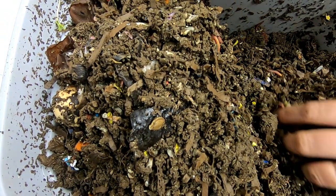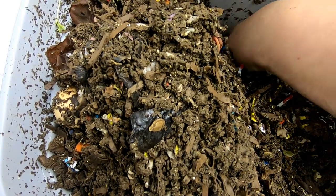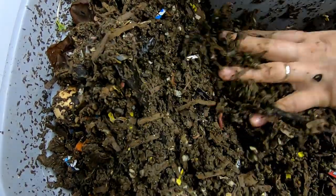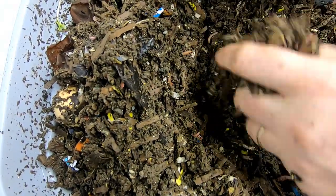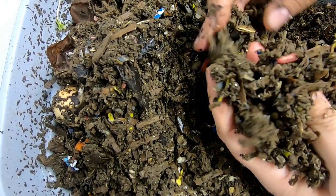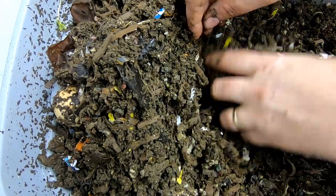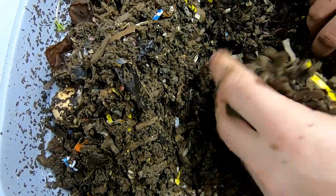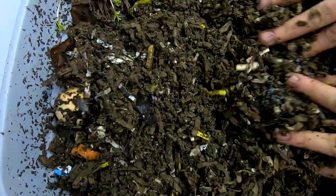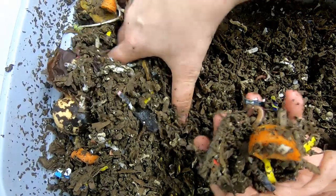Worm cocoons, no matter what stage they are and what color they are, are always translucent. So I think I will go ahead and give them a little bit more food, especially if they are breeding like this. If there's going to be a ton of new worms in a couple of weeks, I don't want to short them in case I don't get around to feeding them exactly on schedule.